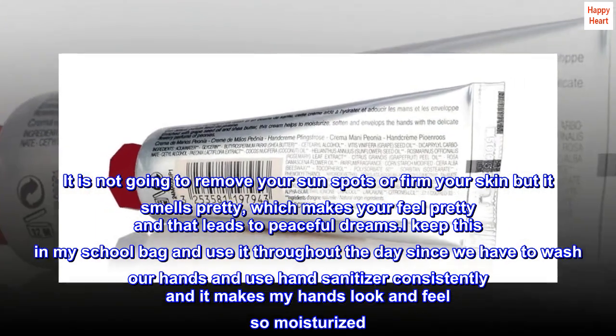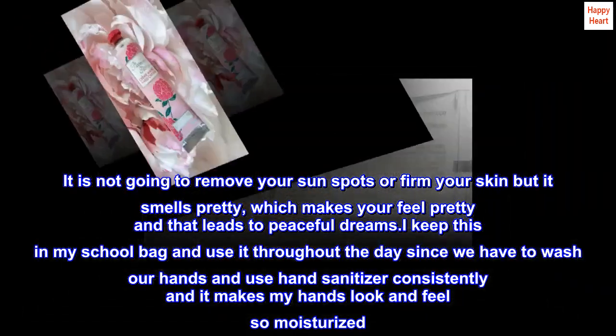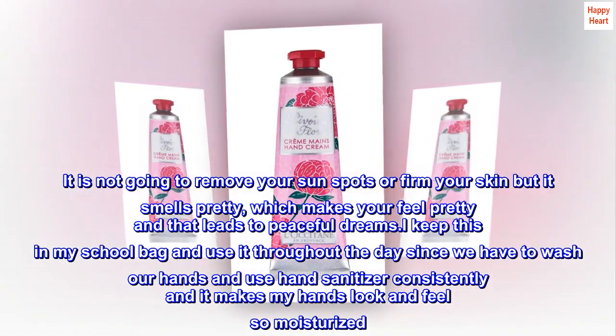I keep this in my school bag and use it throughout the day since we have to wash our hands and use hand sanitizer consistently, and it makes my hands look and feel so moisturized. It also smells heavenly.